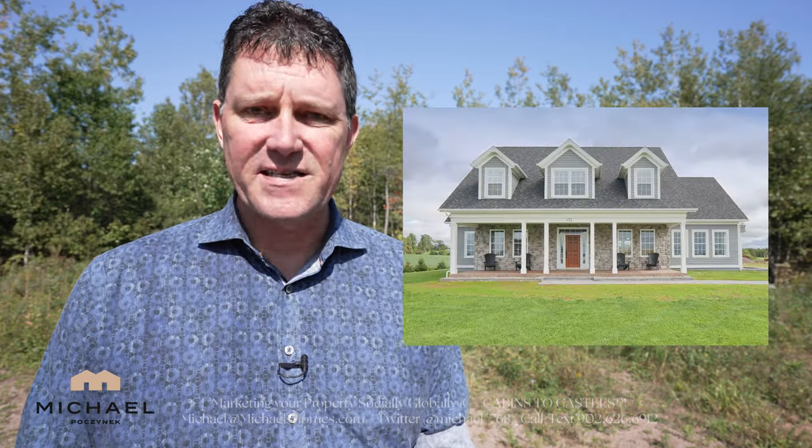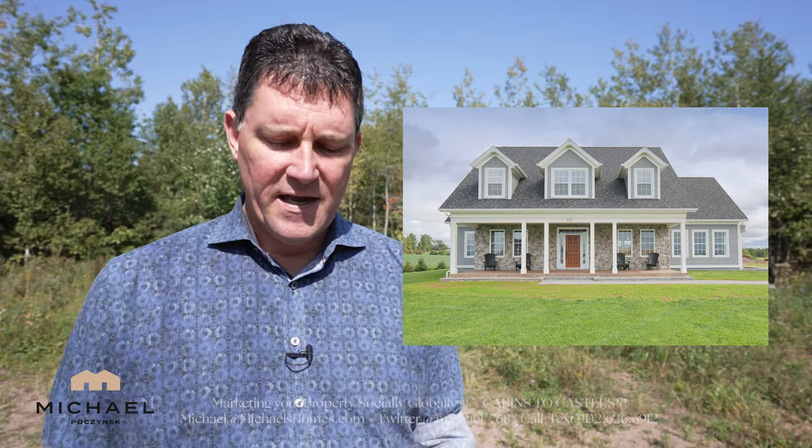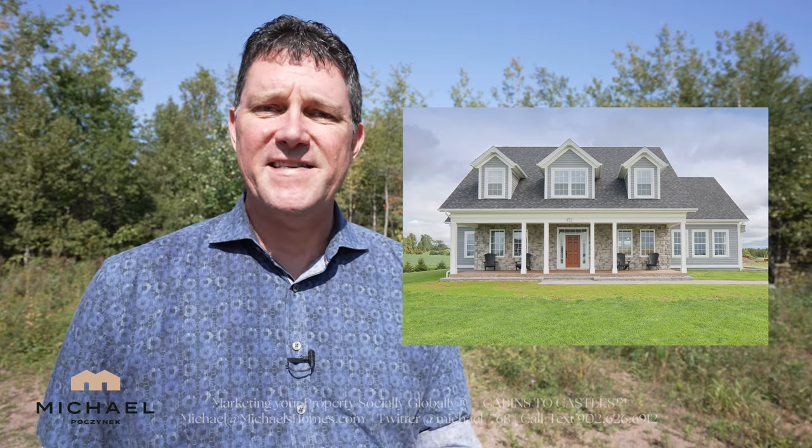We'll get into solds. We listed 152 Heritage River Road in Mermaid, which is just near Stratford across the Hillsborough River from Charlottetown, and that was on for 1.25 million. We now have that under contract — we have an accepted offer.